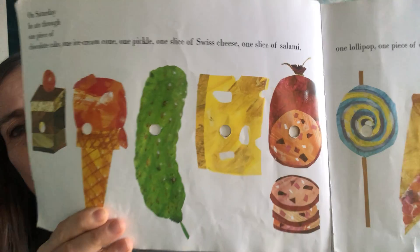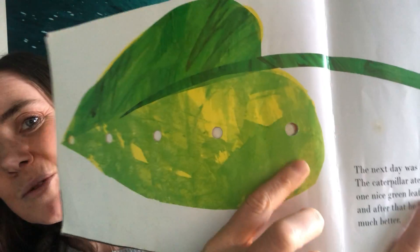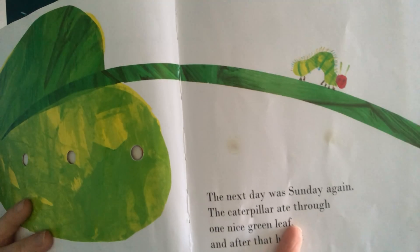Wow! Do you think he's hungry anymore? That night, he had a stomach ache. The next day was Sunday again. The caterpillar ate through one nice green leaf, and after that he felt much better. You can see the holes where he's been munching. Where is he? There he is, look.